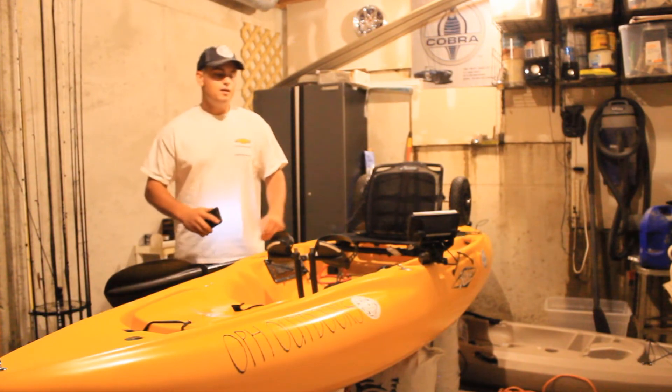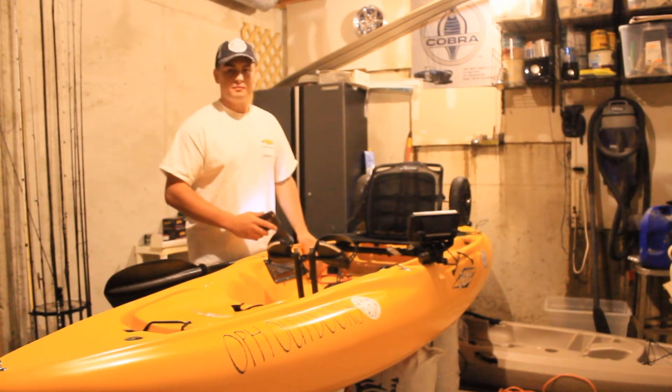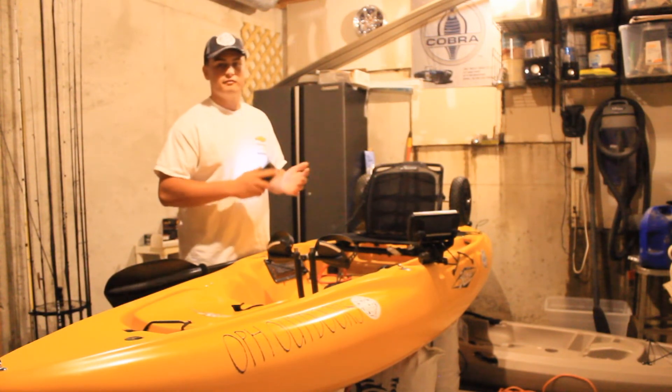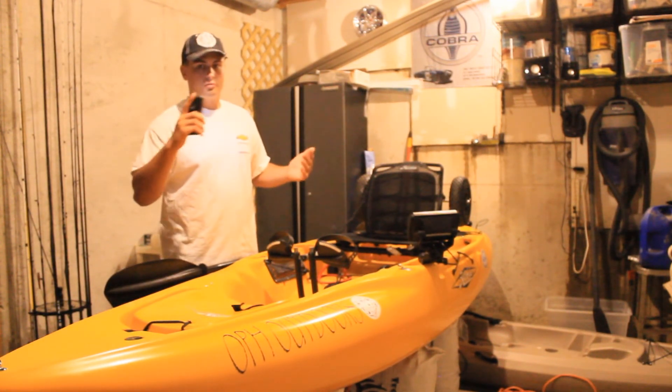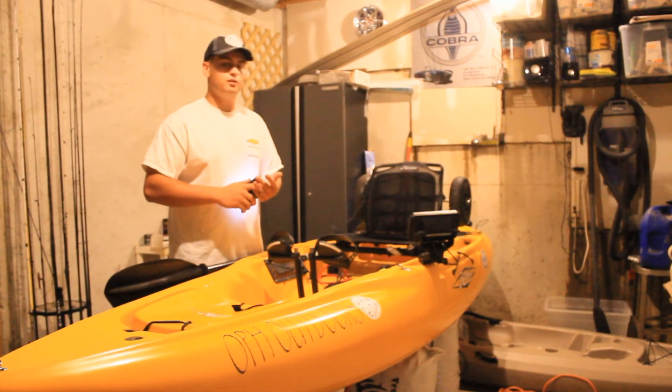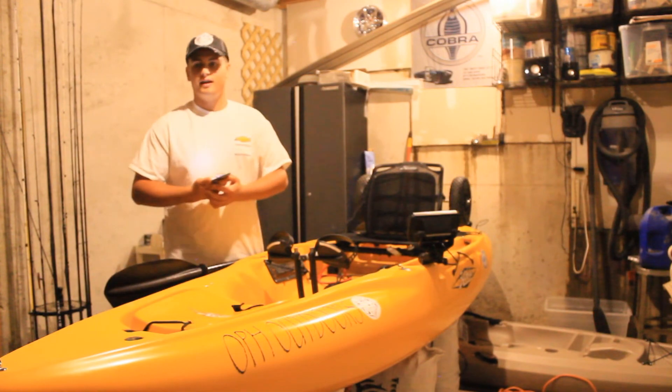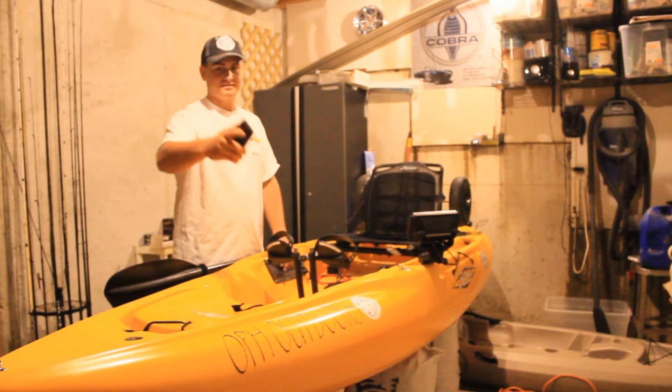Alright guys, so there you have it — all the different things about the Hobie Outback and what made me choose it. Stay tuned; I'm going on vacation next week and I'm going to be filming a lot of ocean fishing and surf fishing, so be ready for that. We'll see you next time, thanks for watching.